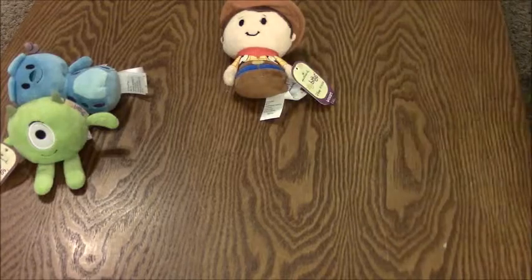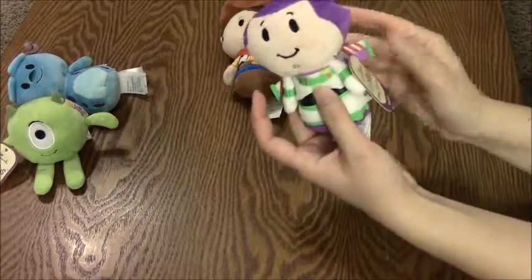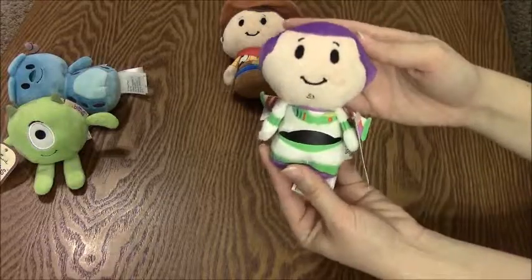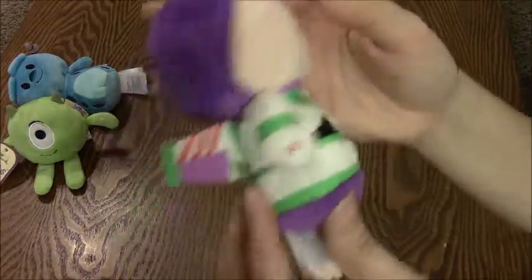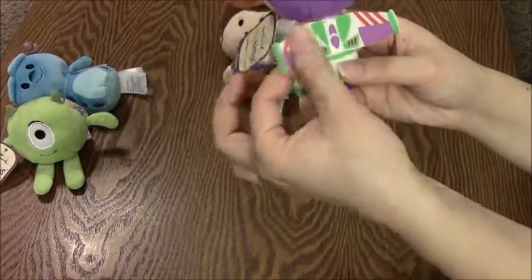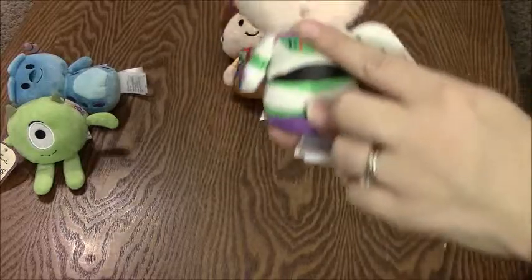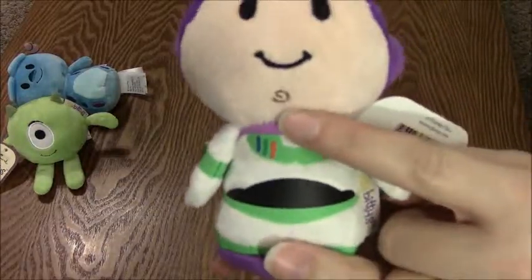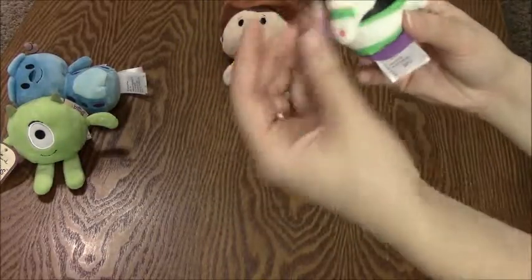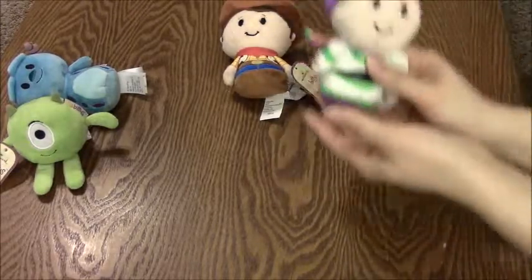And here is also Buzz. He's got his little wings in the back — he's all crushed from being in the bag, but that's okay. He's got his little circle chin thing, it's so cute.